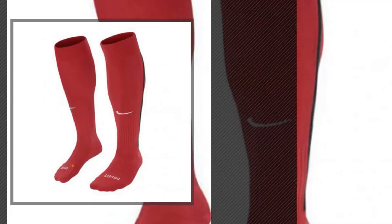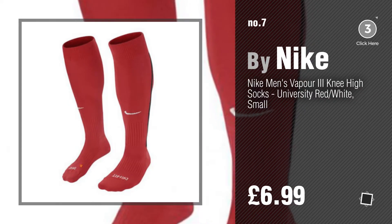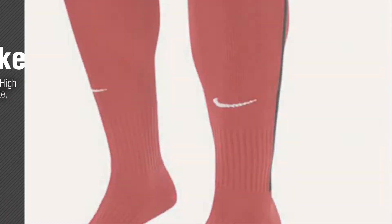Number seven — click the info circle to find more amazing products and gift ideas. Number eight.